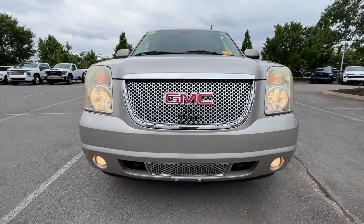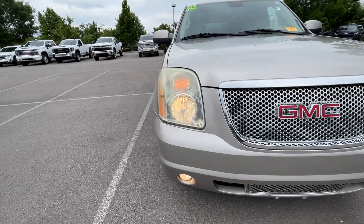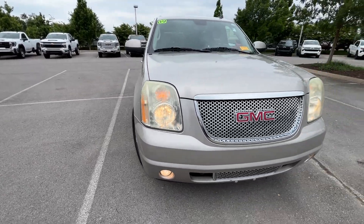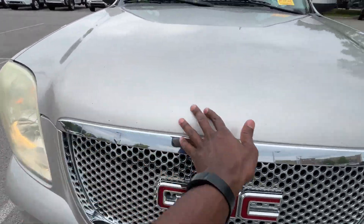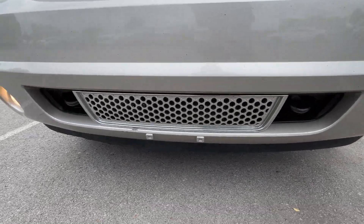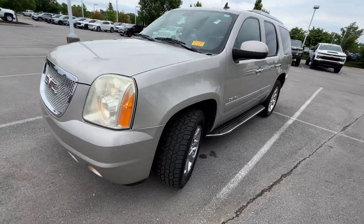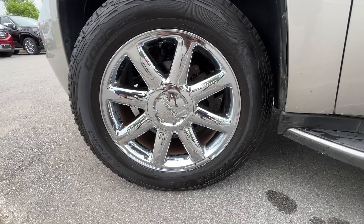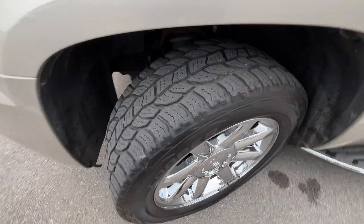Coming around the front end, we have halogen headlamps as well as fog lights. The signature Denali grille still looks fantastic even after all these years — there's a little bit of peeling and a few rock chips, but for as old as it is, it's in not bad shape. These 20s still look good with that chrome-clad finish.